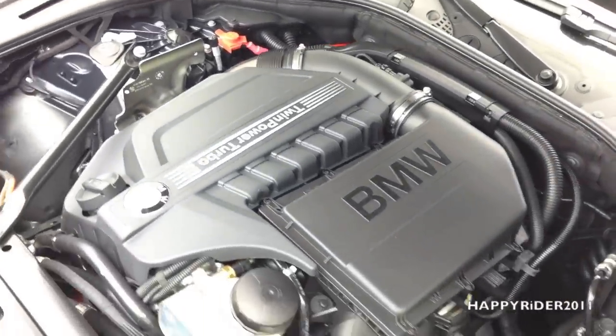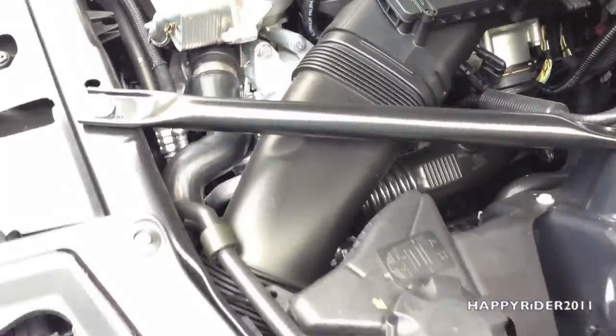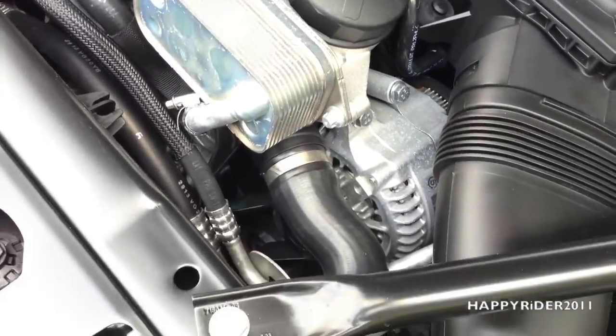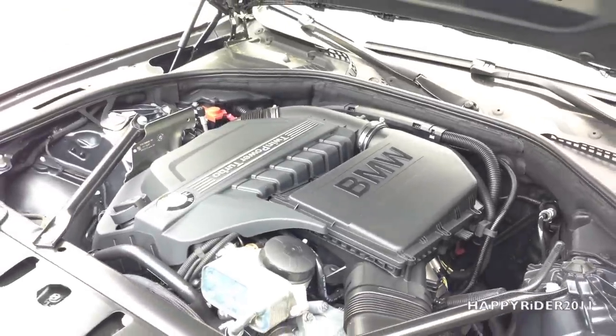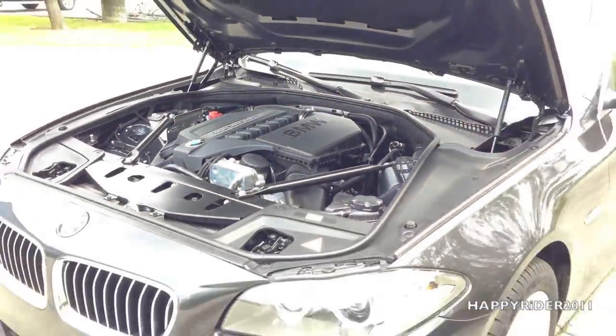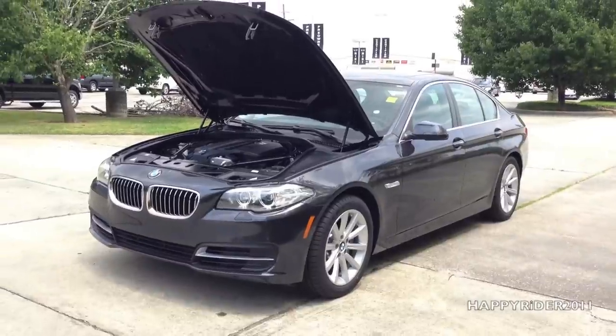For fuel economy, the 2014 535i gets 20 miles per gallon in the city and 30 miles per gallon on the highway. When combined, it gets 24 miles per gallon, which are all pretty amazing numbers. Here's the last look at the engine before we head inside for a closer look at the interior.